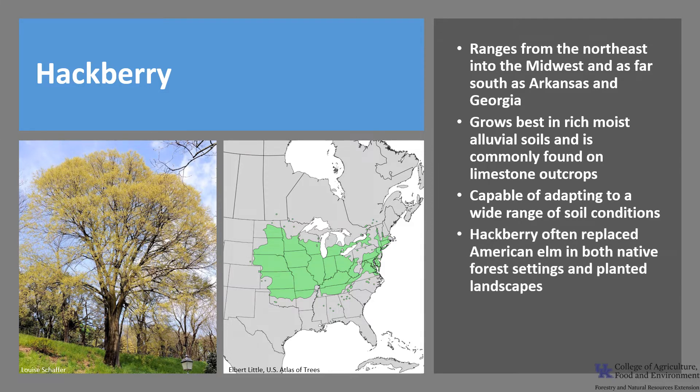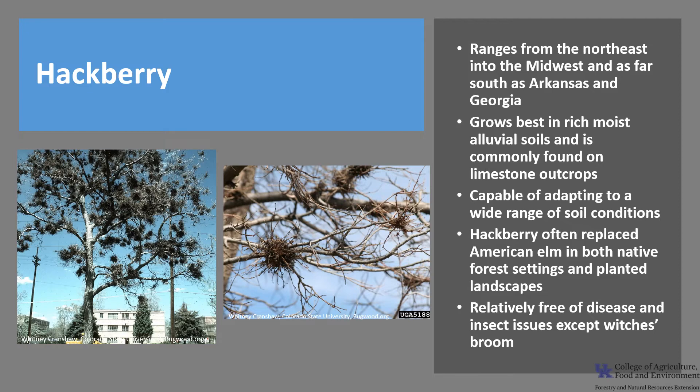Hackberry has often replaced American elm, which was impacted by Dutch elm disease, in both native forest settings and planted landscapes. It is relatively free of disease and insect issues, with the exception of witch's broom, which are dwarfed, dense, contorted twig clusters at the ends of the branches. Witch's broom is initiated by the combined infestation of gall mite and powdery mildew.